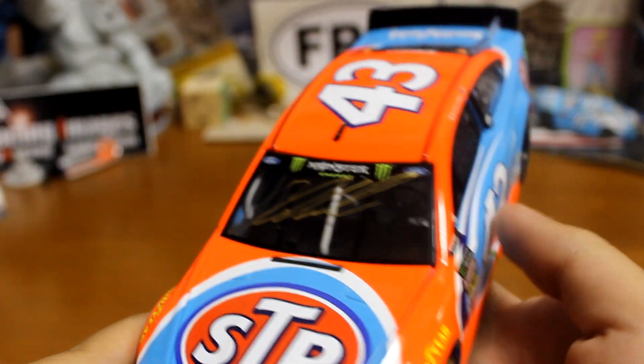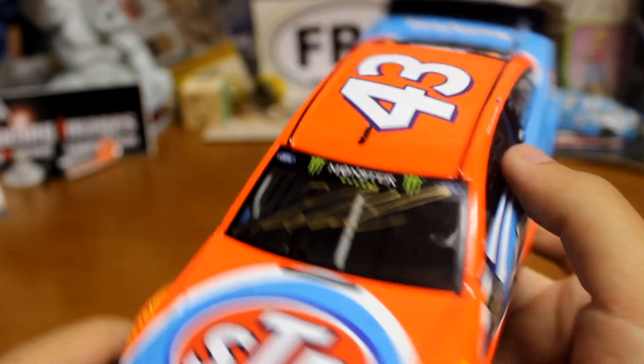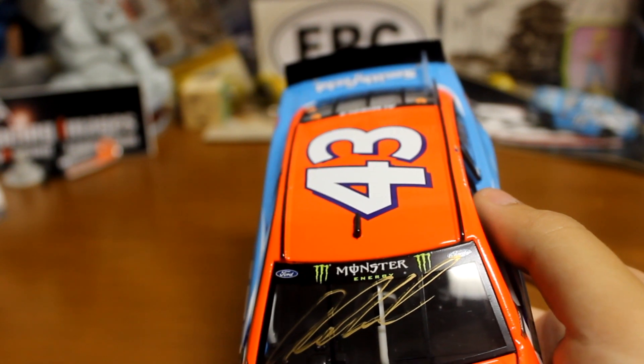Here's one that actually came out pretty well — the one autograph that came out surprisingly well despite my pens. Eric Almirola. I got this 2017 STP car not too long ago, with the correct Monster logos on there and everything. Didn't come out too terribly bad. I caught Dale Jarrett before the NBC segment.